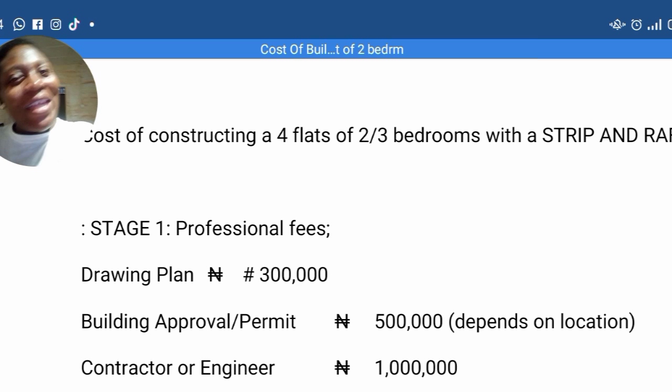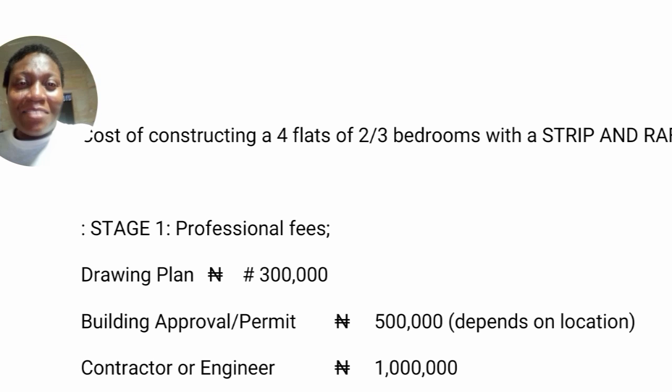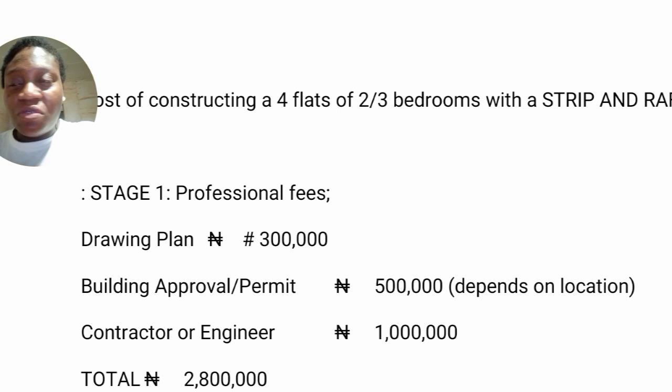For those of you that have been making this request — this request has been coming for so long — on this four-flat of two-bedroom, three-bedroom flat, I break it down here and I'm going to read through it as it's self-explanatory. You guys said you prefer the way I'm making my videos these days, bringing it out like this. At least you can easily get a copy of it, write it down and all that. Thank you for appreciating that. So let's dive into the video.